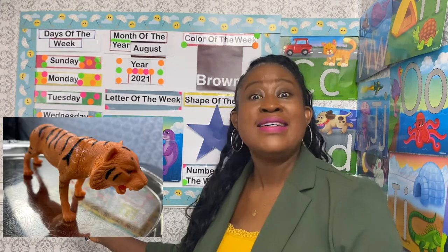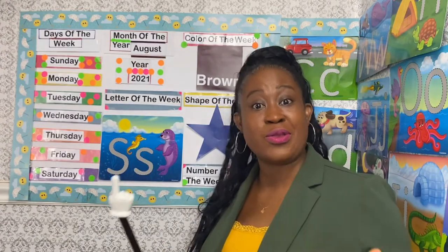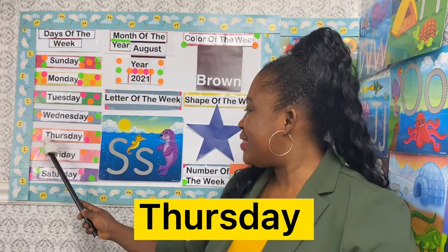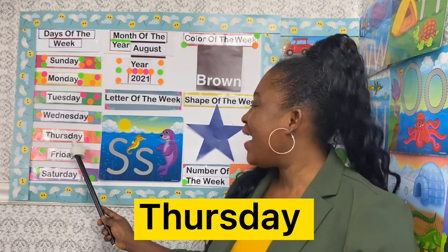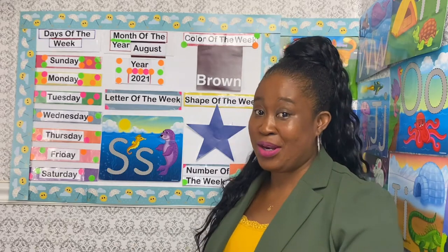T is for tiger. T is for tree. Now let's identify all the letters in Thursday by spelling it — are you ready to do that with me? Thursday: T-H-U-R-S-D-A-Y spells Thursday. Yes, today is Thursday!